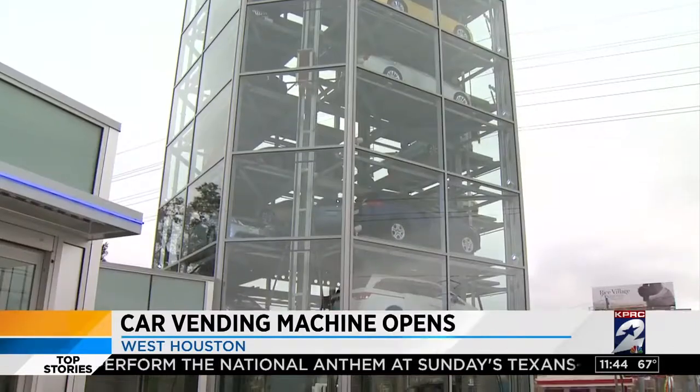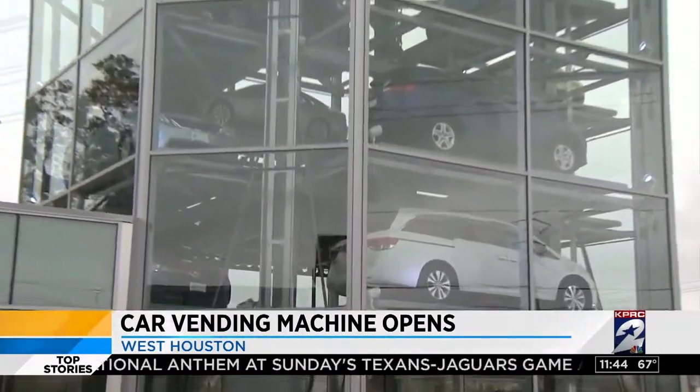It does sound fun, doesn't it? The vending machine holds 30 vehicles at a time. I hope it doesn't get stuck in the vending machine like whenever I try to get things out of it. Give me my car! Do not shake glass.